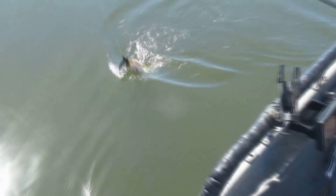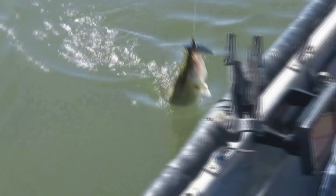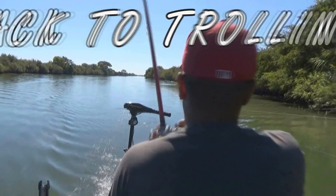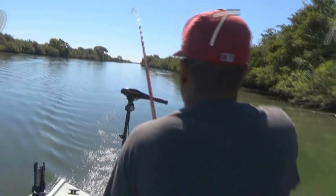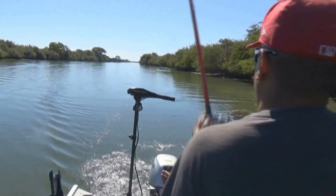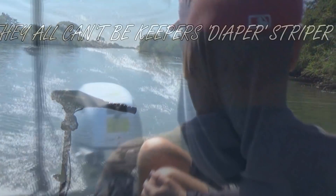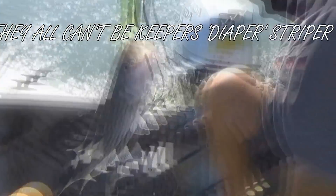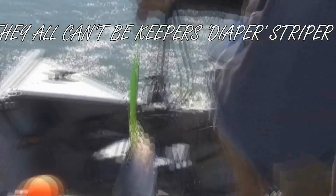Back with another one — that one's a little bigger too. A little chunk. Yeah, that's chunky. Man, Jose's hot today. Another one. You sure bit pretty good. Diaper striper — that one might not be a keeper. We'll wait for bigger and better.